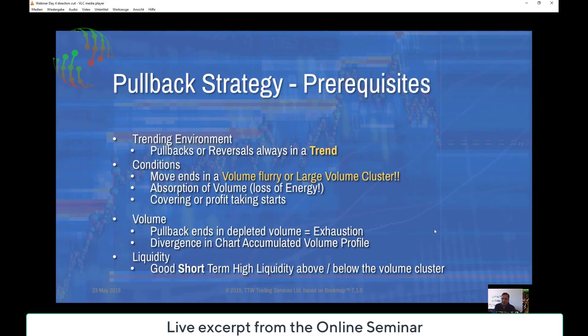I would like to go through the pullback strategy and the pullback pattern. The prerequisites are a trading environment where pullbacks or reversals always occur in a trend. Given that you have missed the top or the bottom — it happens all the time — there is no guarantee that you are always at the right time. Wait patiently until you get a chance for a pullback or reversal.